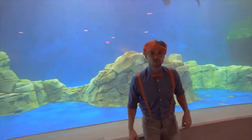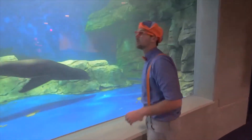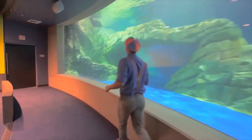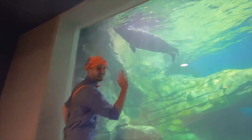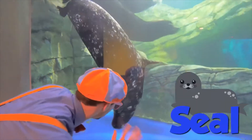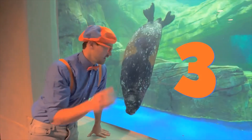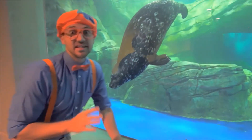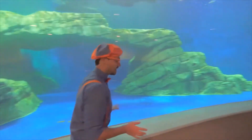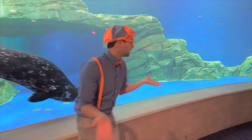There's actually a seal in here as well. Let's go try and find it. Here it is — this is a seal. So there are three sea lions in here and one seal. The easiest way to tell the difference is this — I'll show you. If you're a sea lion you use your front flippers to basically walk like this.